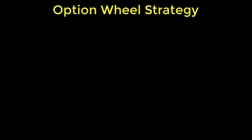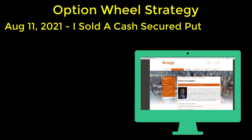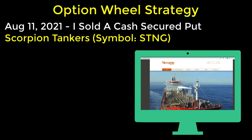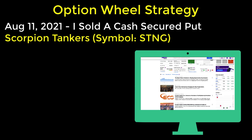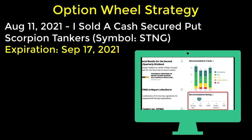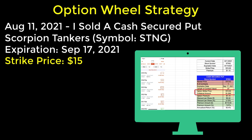Let me start from the beginning. Last month on August 11th, I decided to start an option wheel strategy by selling a cash secured put. After conducting some research and analysis, I decided to use shares of Scorpion Tanker, ticker symbol STNG. Here are the details of my particular option trade. I had picked an expiration date of September 17th, so this was roughly a one-month option contract, and I had selected a $15 strike price.